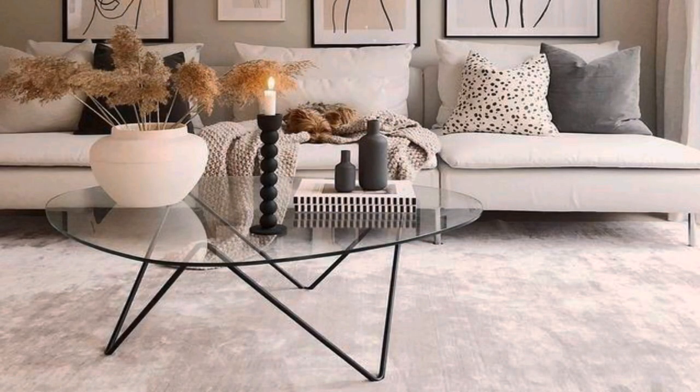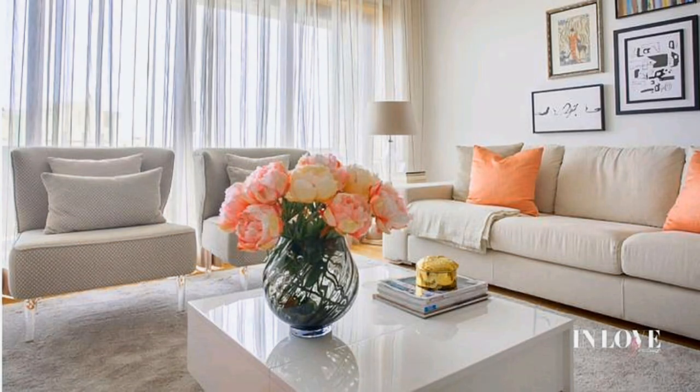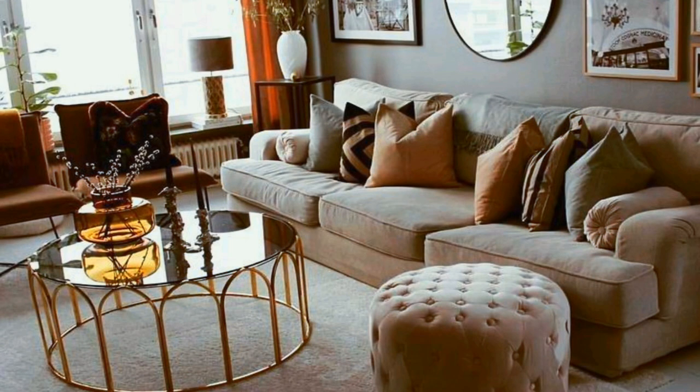Cut down on the number of accessories you display. Pare down the clutter and only display items that mean the most to you. We love how this mid-century modern living room does just that. Stick with lighter tones — light colored furniture is the right choice for a stunning modern living room.